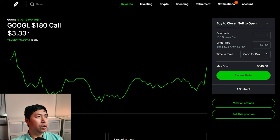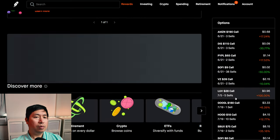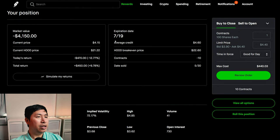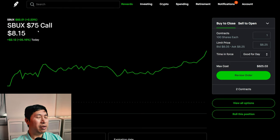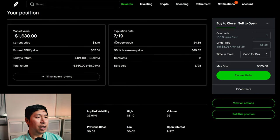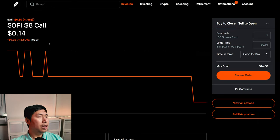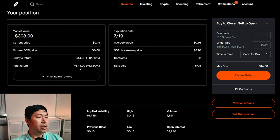I am selling Google $180 covered calls. These expire July 19th. My total return, $221. I am selling Robinhood $18 covered calls. These expire July 19th. My total return, $450. I am selling Starbucks $75 covered calls. These expire July 19th. My total return, I am down $660. I am selling SoFi $8 covered calls. These expire July 19th. My total return, $44.